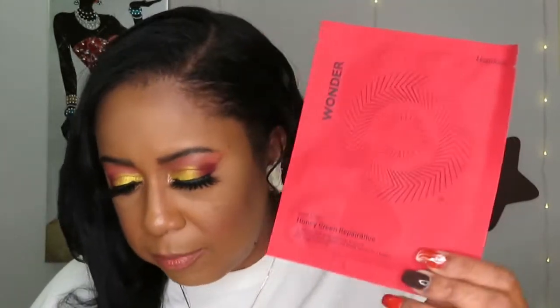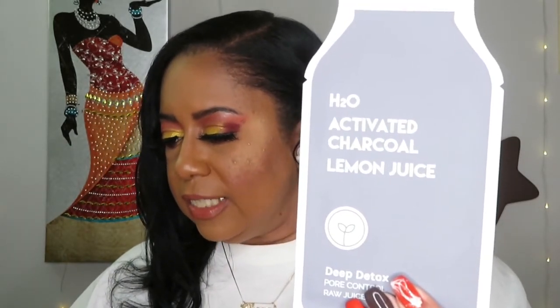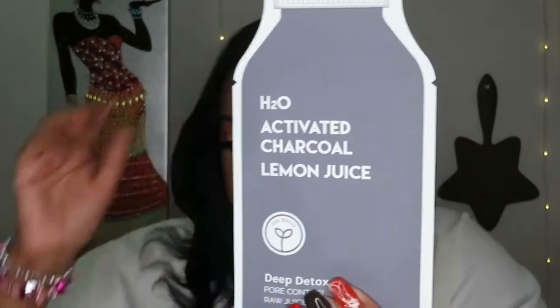The Wonder Honey Green Reparative Sheet Mask is $3. It says: reset your skin with this rejuvenating sheet mask — it contains key ingredients that help fight off acne, inflammation, and dullness; you'll see a brighter, happier complexion. The next one is the H2O Activated Charcoal Lemon Juice Deep Detox Pore Control Raw Juice Mask. It says: this sheet mask contains activated charcoal to help purify the skin and brighten your overall complexion. That one is $6.